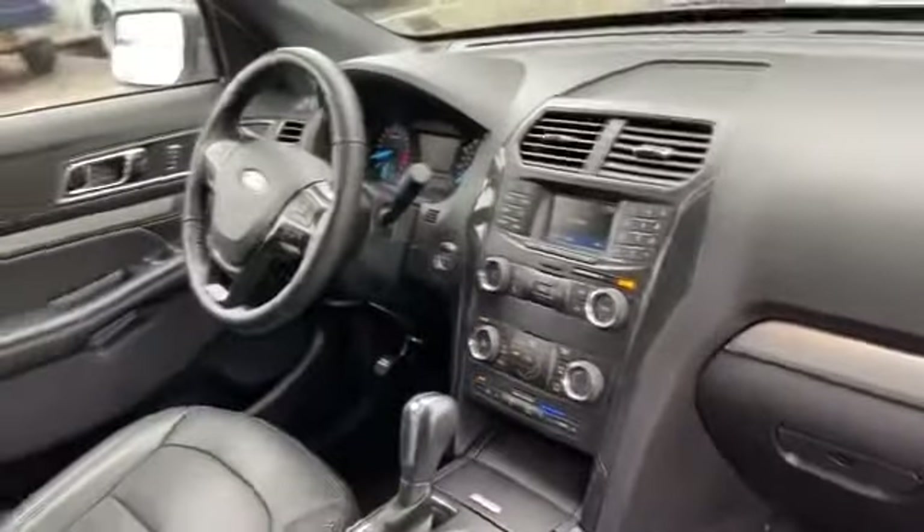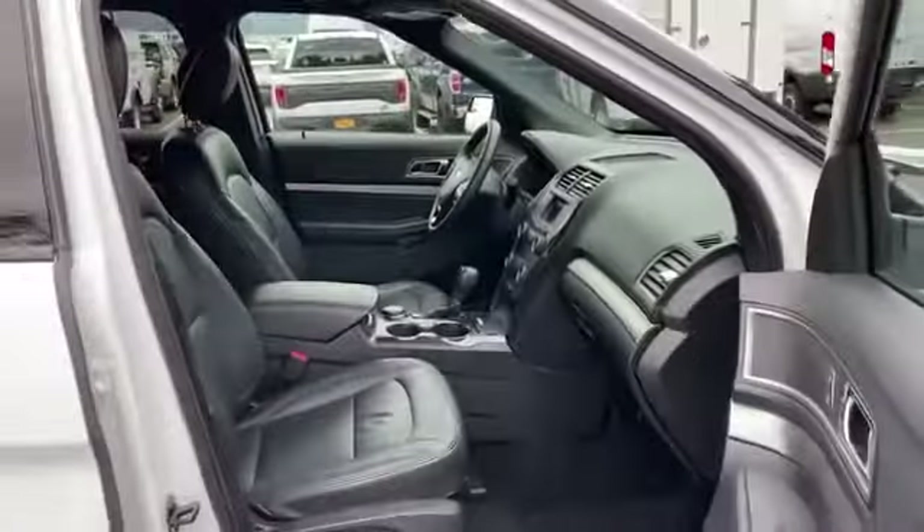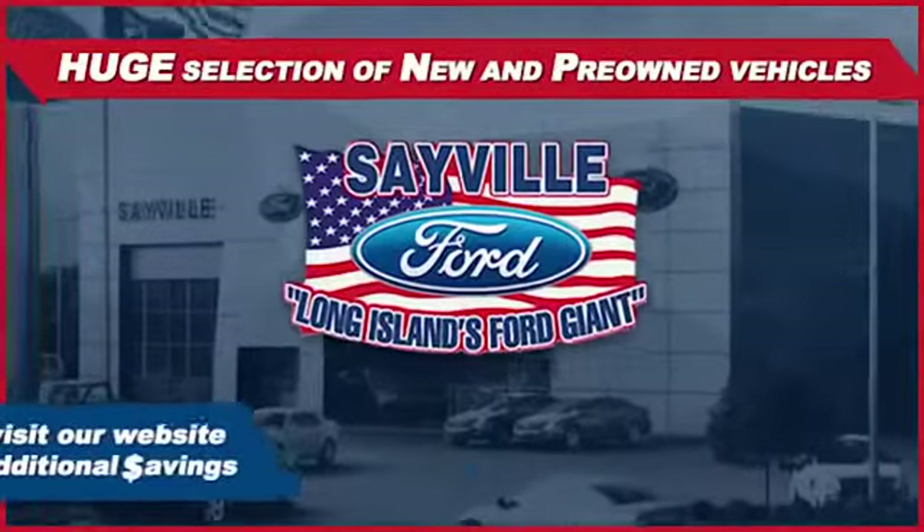From the moment you walk into our showroom, you'll know our commitment to customer satisfaction is second to none. Once you get to Sayville Ford, you've come to the right place.